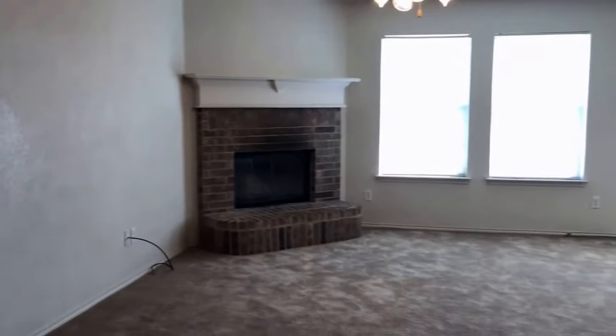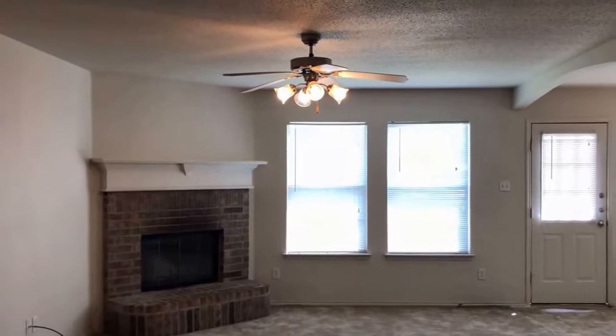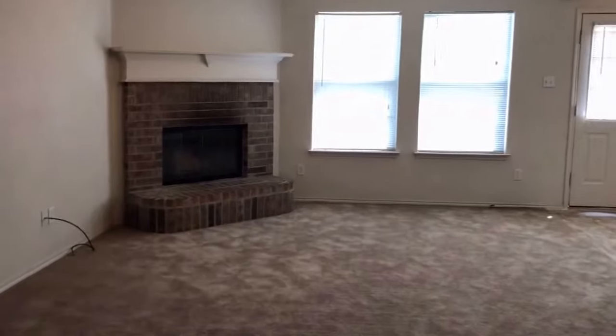Next up, we are in the living room with carpet flooring. We also have a ceiling fan, a wood-burning fireplace, and two windows facing the backyard.